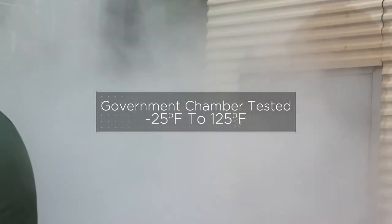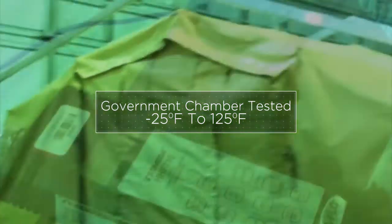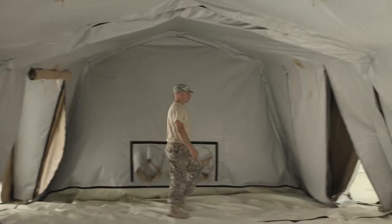Government lab tested to low temperatures of negative 25 degrees Fahrenheit to high temperatures of 125 degrees, all while maintaining comfortable temperatures inside.